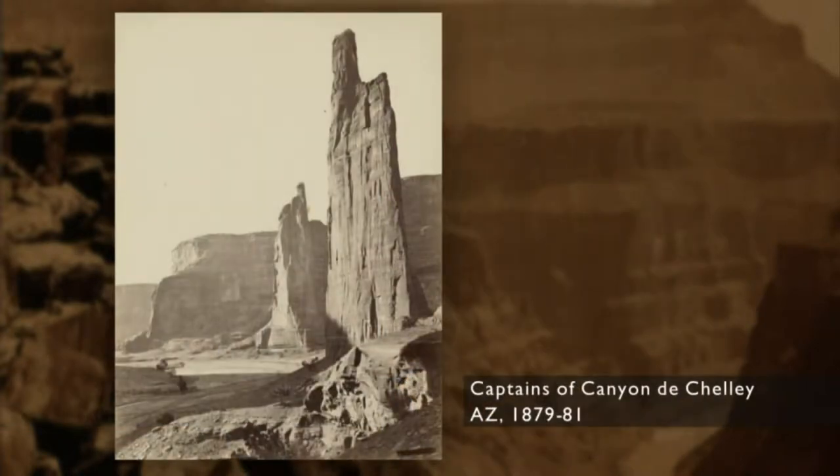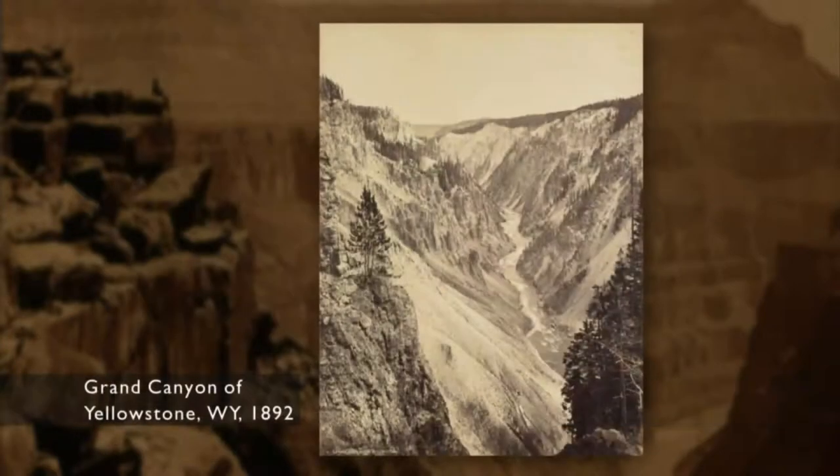He photographed the Grand Canyon. He photographed the Northwest. He photographed Yellowstone and other places before there was development. It depicts the people, the towns, and what I call the geographical landscape before it was mined, leveled, or destroyed.